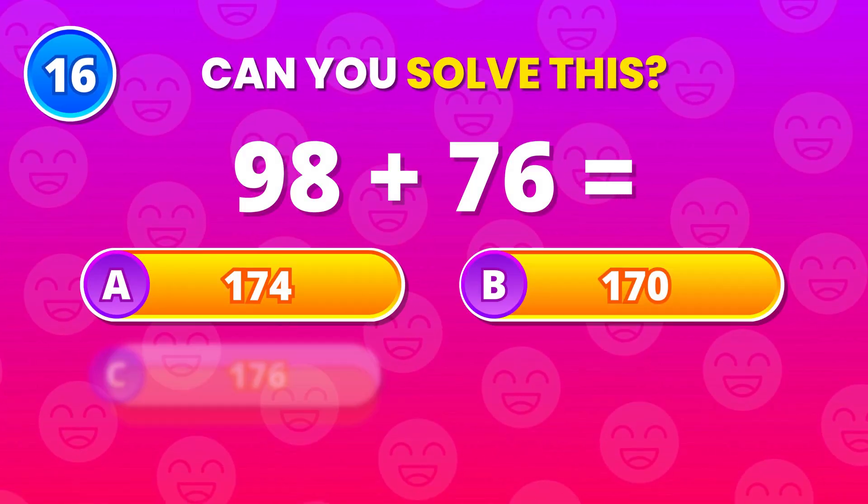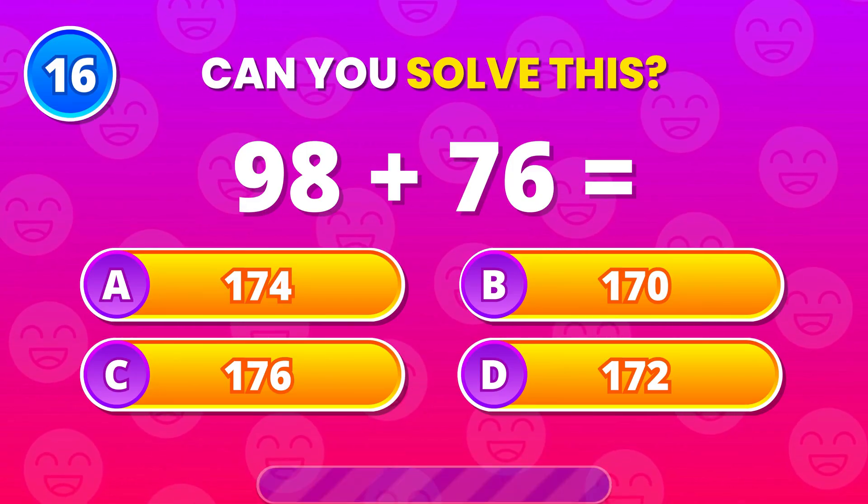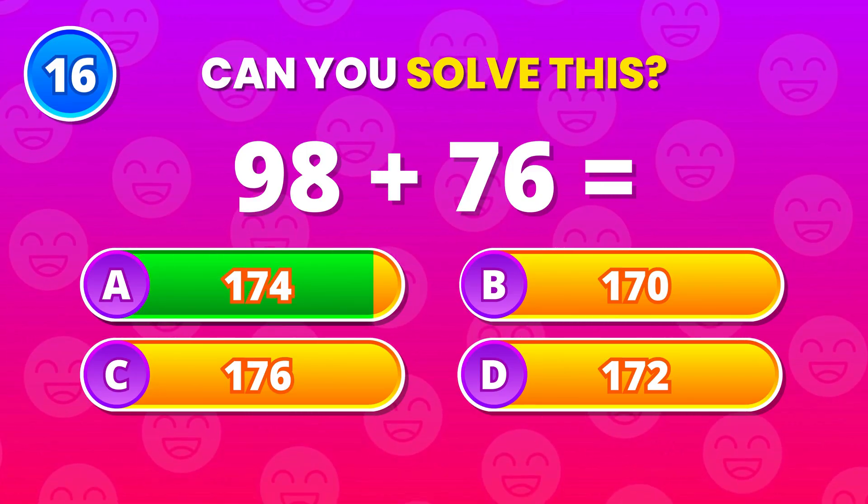Add 98 and 76. 174 is correct. Strong thinking.